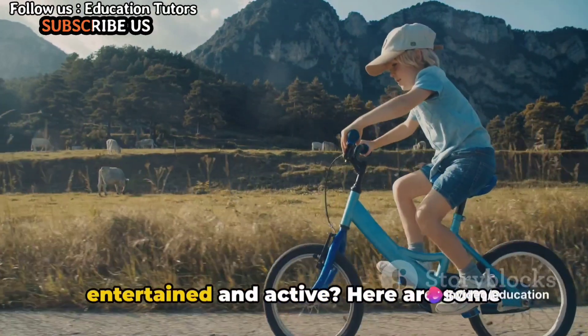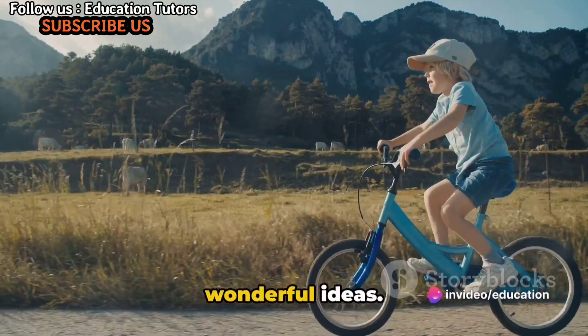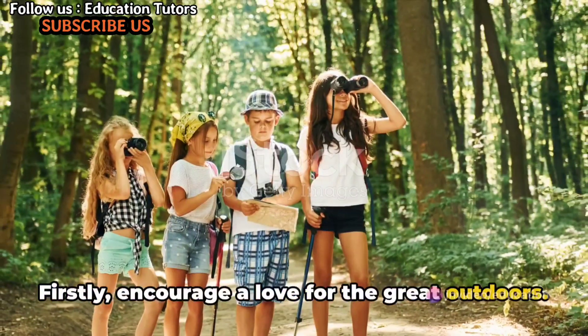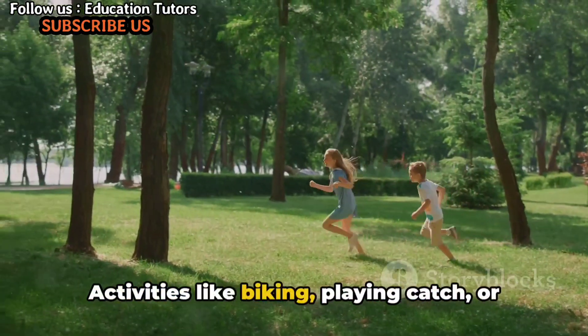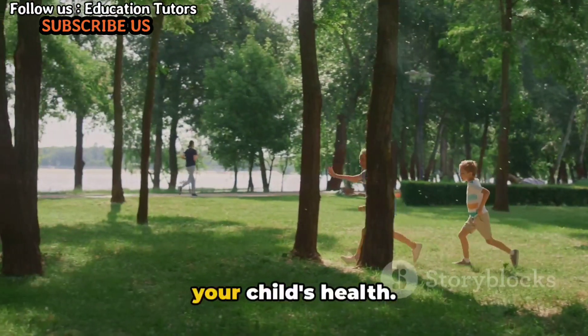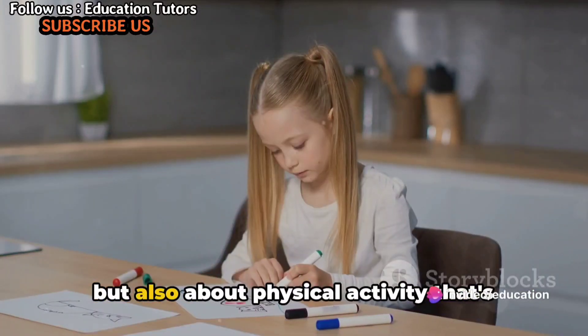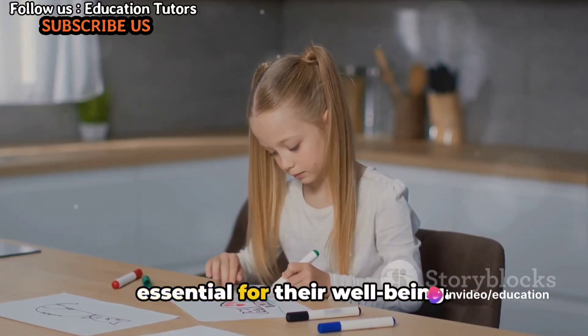Wondering how to keep your children entertained and active? Here are some wonderful ideas. Firstly, encourage a love for the great outdoors. Activities like biking, playing catch, or exploring the park can work wonders for your child's health. It's not just about getting fresh air, but also about physical activity that's essential for their well-being.